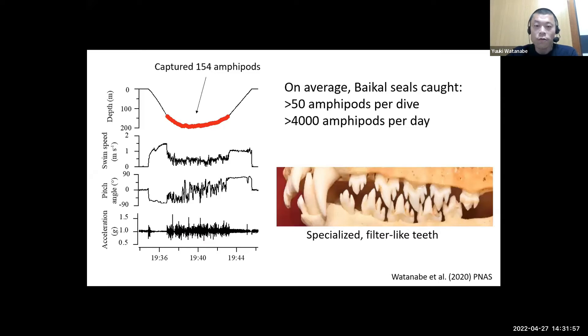As we did for penguins, we linked the foraging events seen in the footage to simultaneously recorded behavioral data. This graph shows a dive where the seal captured 154 amphipods during the bottom phase according to the video footage. Body acceleration shown on the bottom worked as a behavioral signal of amphipod capture events. Overall, my analysis found that Baikal seals caught more than 50 amphipods per dive and more than 4,000 amphipods per day.